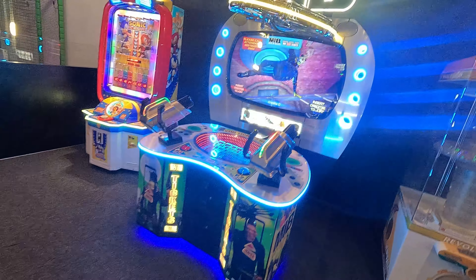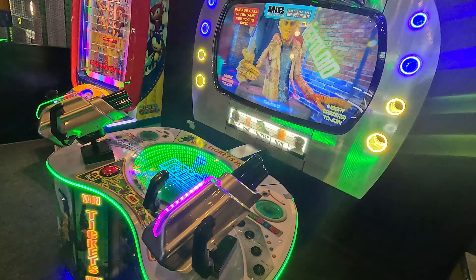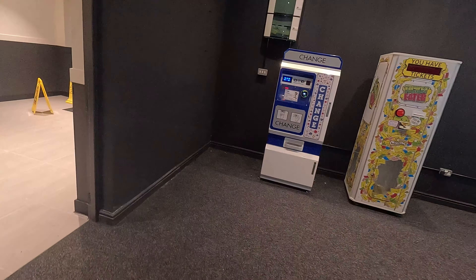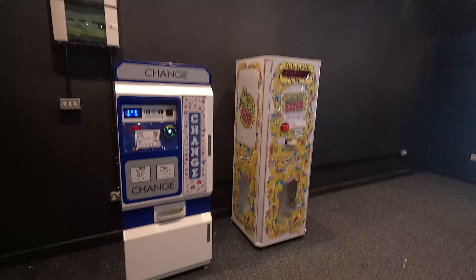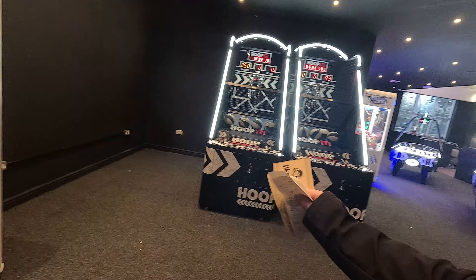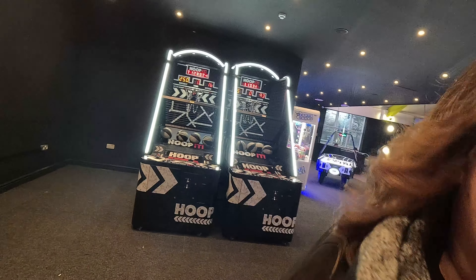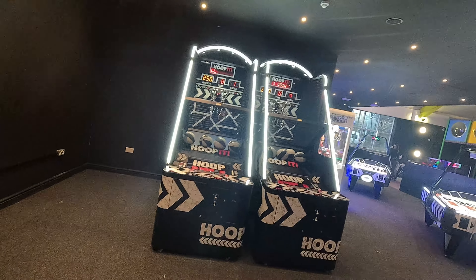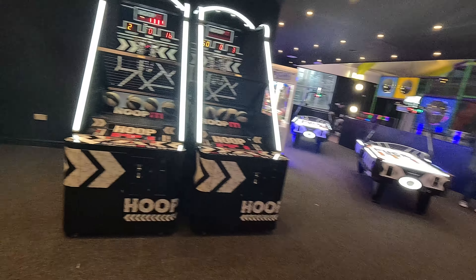Yeah, it's made to be the world's biggest Wendy's. There's also a change machine there, which is really handy, and a ticket machine. I think they're getting more stuff in here — you can tell with the plugs and stuff. I don't think it's fully finished, but it looks fantastic in this little part here.